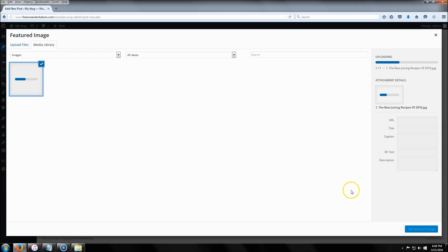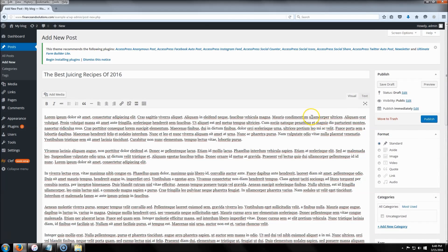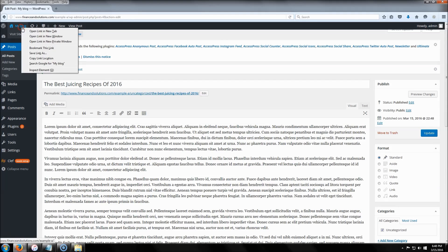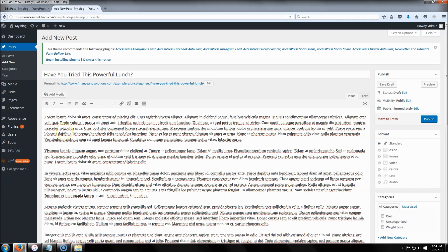It doesn't really matter what image you use. You can find images on Google or wherever. Don't worry too much about the size — the theme usually sizes it for you — just don't use anything too small. Click 'Publish' and we'll see what it looks like. We've got one post here, and I'm going to come back after adding four or five more.